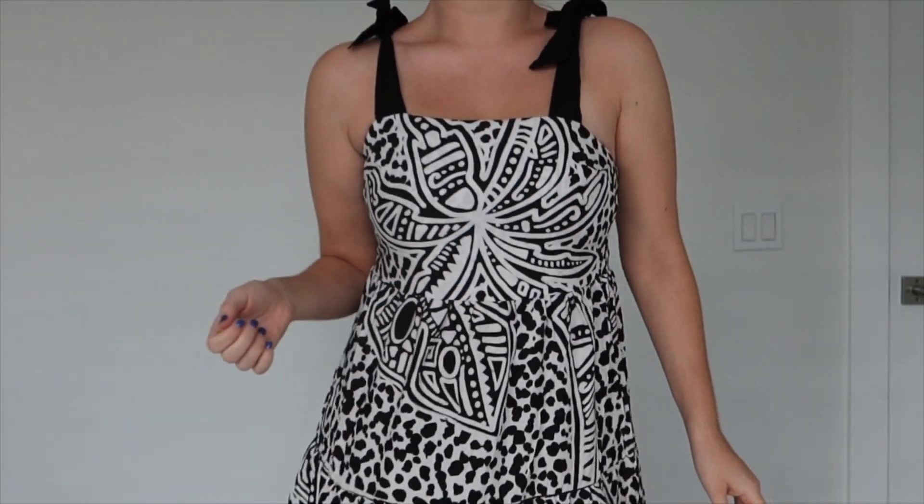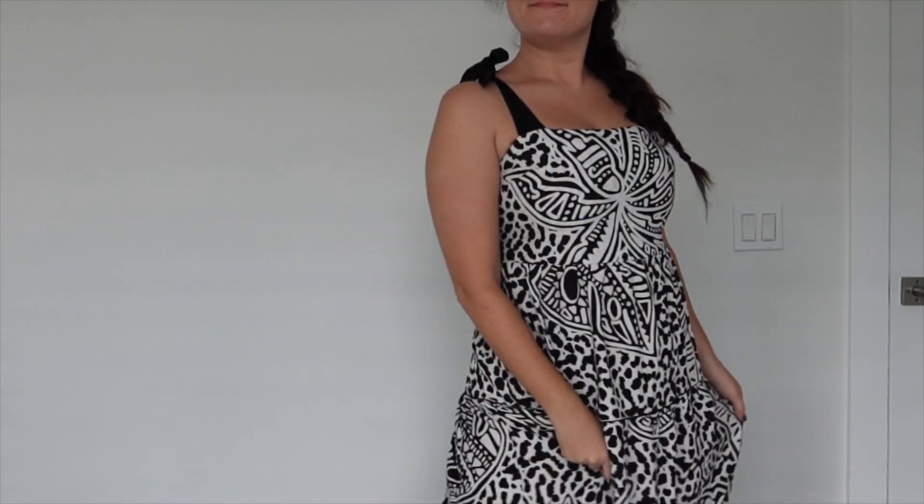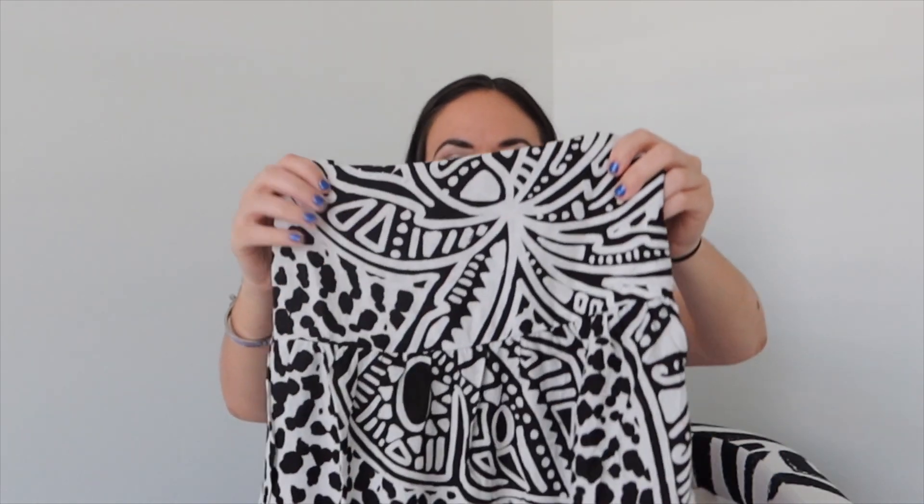This was an extra small and it's one of their resort-style dresses — I'll have the proper name linked down below. I love the tie because it makes it adjustable, and I just love tying it in a bow. I wear a lot of black and white so I'm very excited to get a lot of good use out of this dress.